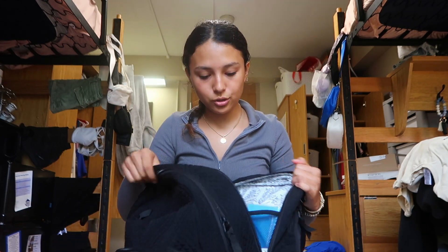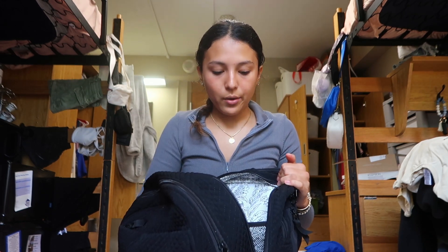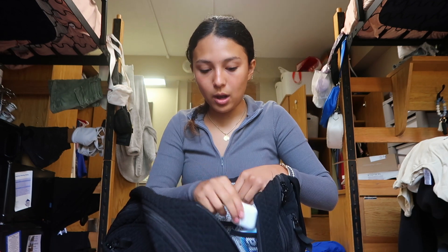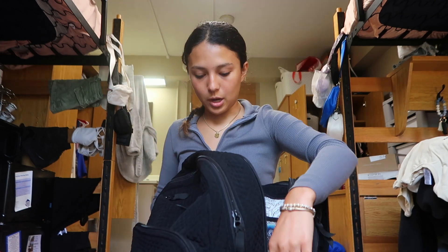In this middle pocket there are a few organizers with mesh, so I'll show you what's in there. I have some gum just in case after lunch or classes, some spray hand sanitizer, my smaller AirPods, and a portable charger. On those long days where you have classes, labs, tutoring, and random stuff and don't have time to come back and charge your phone, this is so handy.